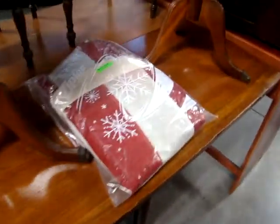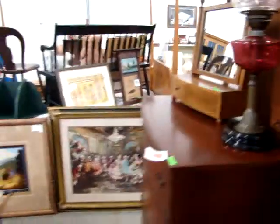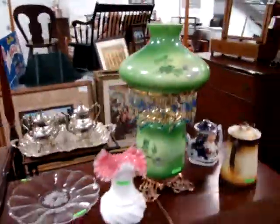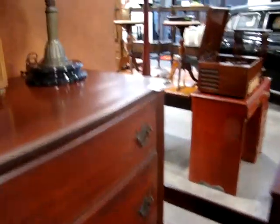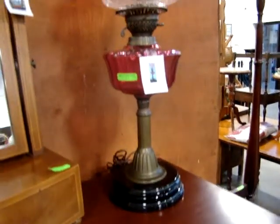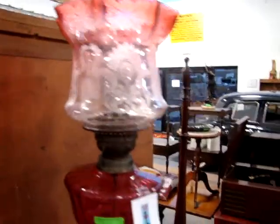Here we have an American flag — a 48-star flag. We have a Victorian high back bed. There's a nice silver plate tea set. Look at that nice tea card. And a Victorian cranberry lamp — look at this shade. A lot of great lamps here.